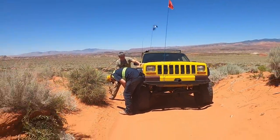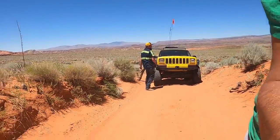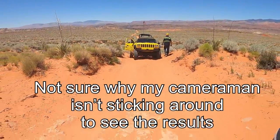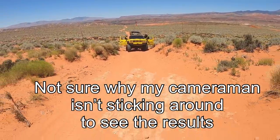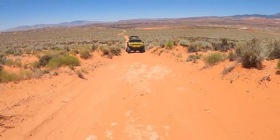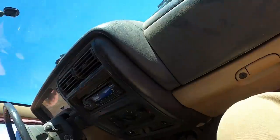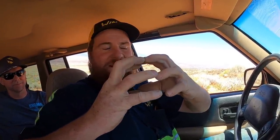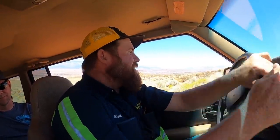We're in two-wheel drive and I'm stuck right now. I just locked the hubs in, but the teeth might be on top of each other instead of meshing in, so they might have stopped like that. I'm going to roll backwards and turn my wheels a little bit to make sure they lock in before I give it the gas.